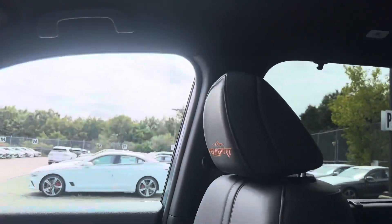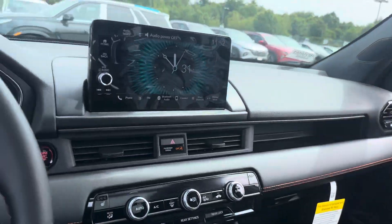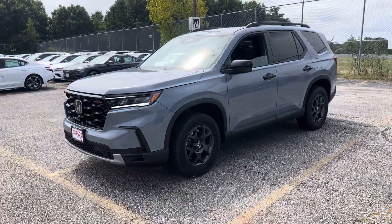You also have a panoramic moonroof that opens up all the way — super beautiful. The interior is gorgeous with really nice Trail Sport stitching on the seats. This thing is absolutely mint. If you have any questions at all, just give me a call at 503-516-9664. Thank you.